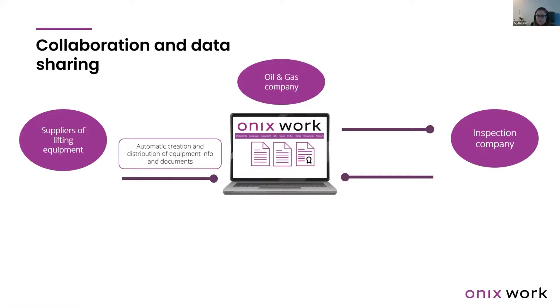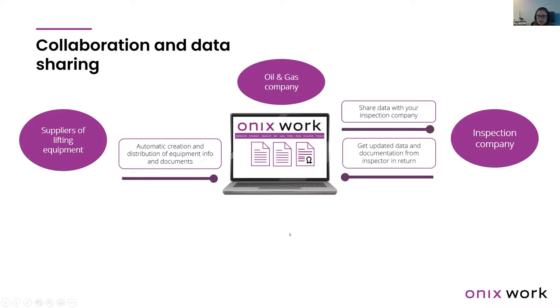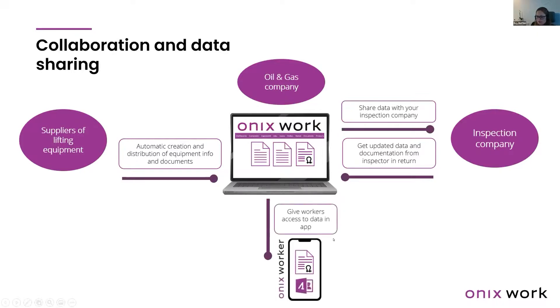When it's time for the annual inspection, the third-party inspection company is already linked to the oil and gas company and can access the equipment details and documents. When the inspection is completed, new documents and updates are sent back to the owner's account. The workers then also have the access and information they need about the equipment and have the opportunity to maintain the equipment as well.